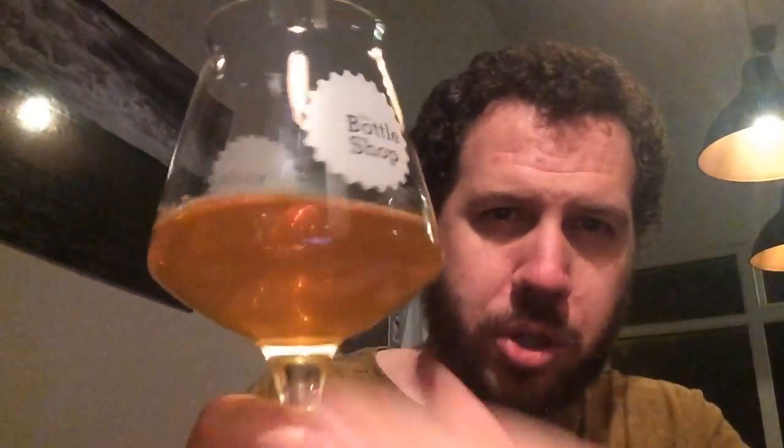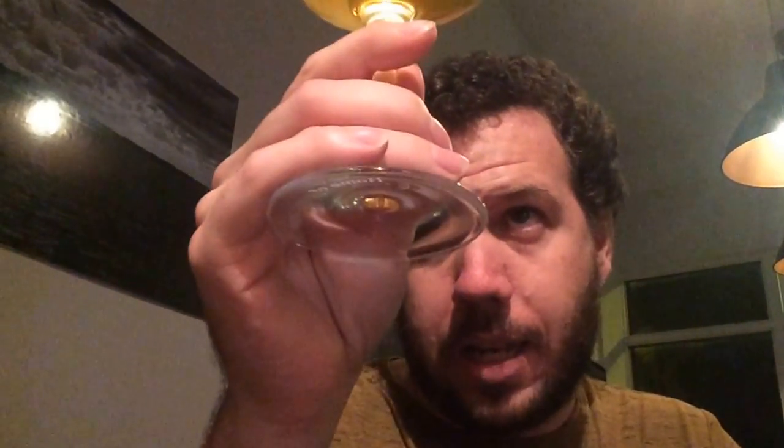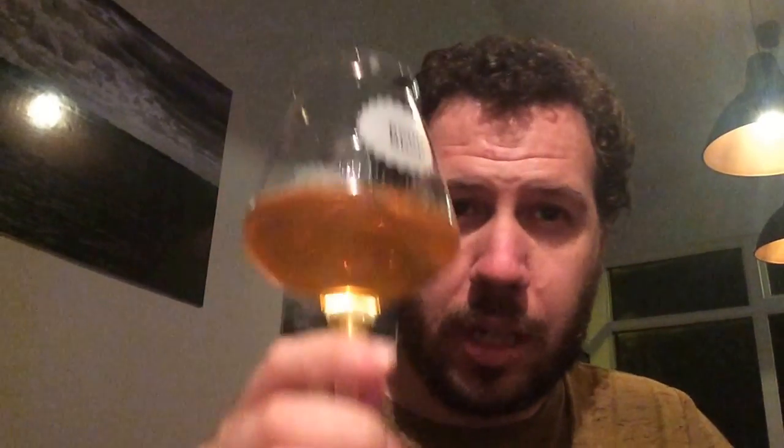I've already poured the beer and I've had a few sips. Here it is — I'm in the bottle shop as mentioned. It's slightly hazy, kind of a nice light orangey colour.